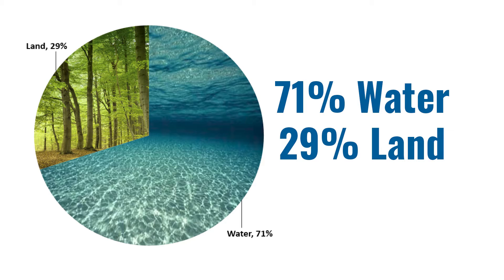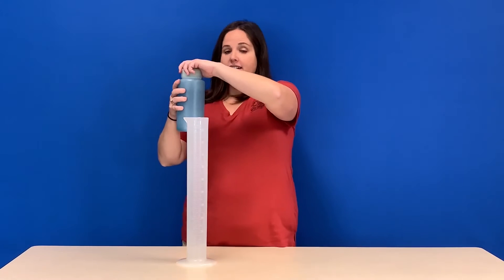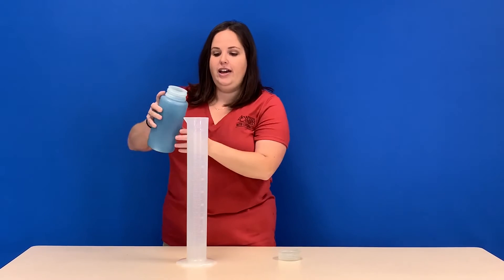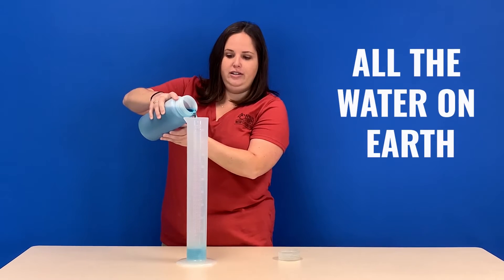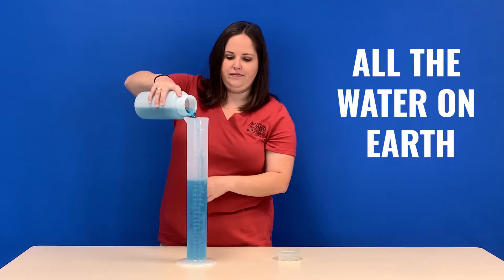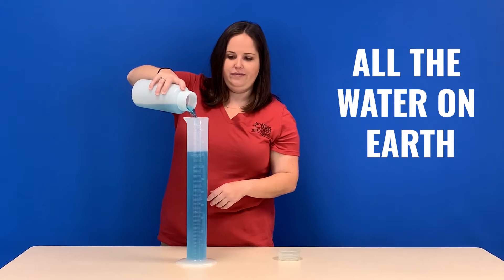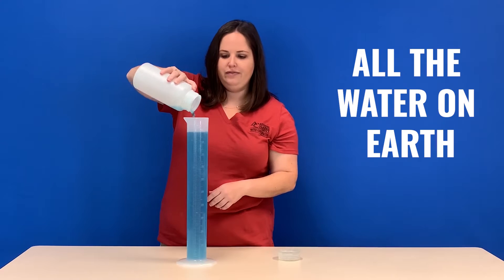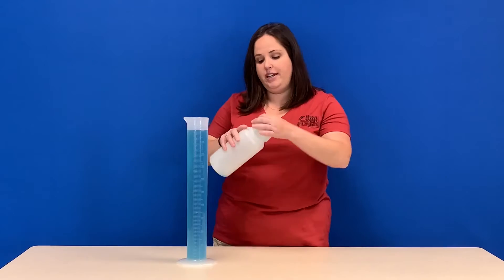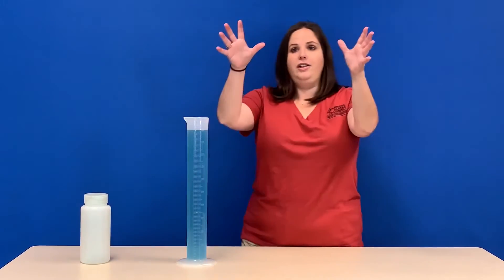Our planet is 71% water and 29% land. Sounds like we have a lot of water on earth — and in fact, we do. We have 326 million trillion gallons of water on earth. Let's pretend that all of this blue water right here is all the water that is on our earth. That is a thousand milliliters, and we're going to pretend that this represents all the water that is on our earth.